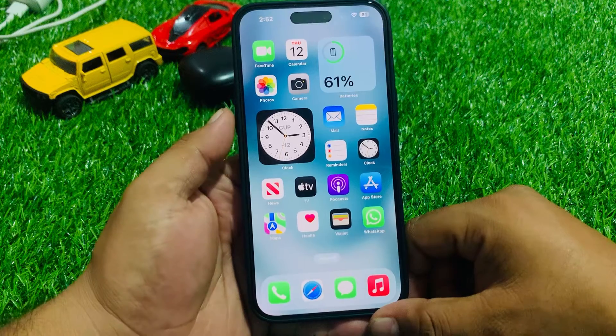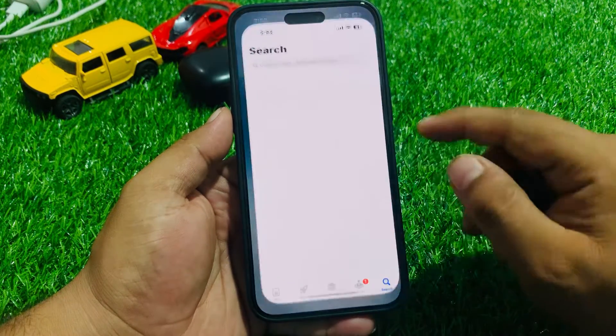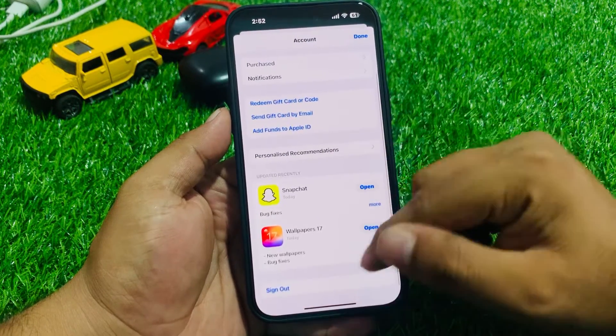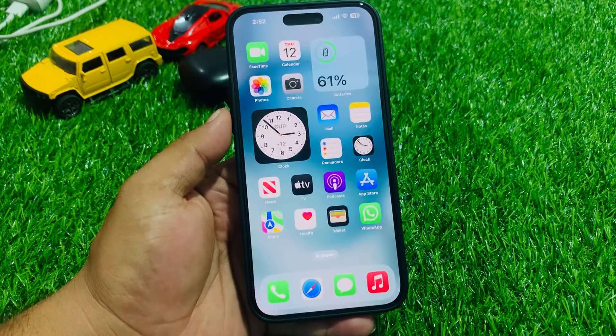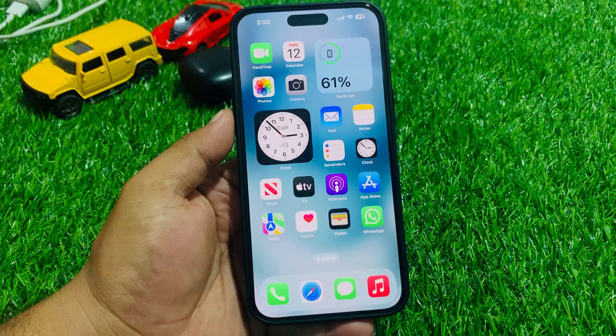If solution number four is not working, now apply solution number five. Solution number five is check for a WhatsApp app update. Tap on the App Store app, tap on the profile icon in the top right corner, and check for updates. If a WhatsApp update is available, simply update the app and fix your problem.